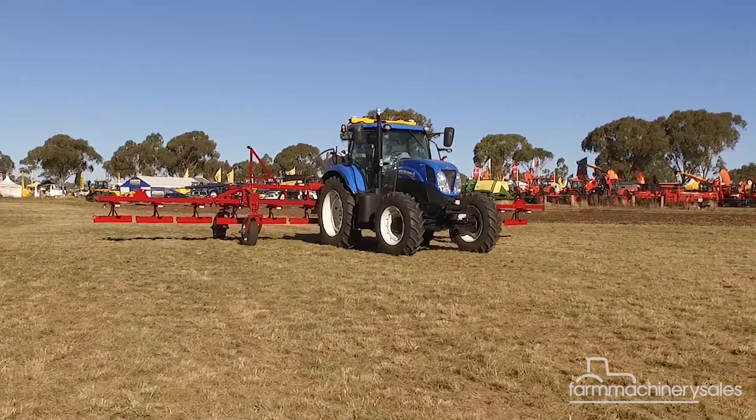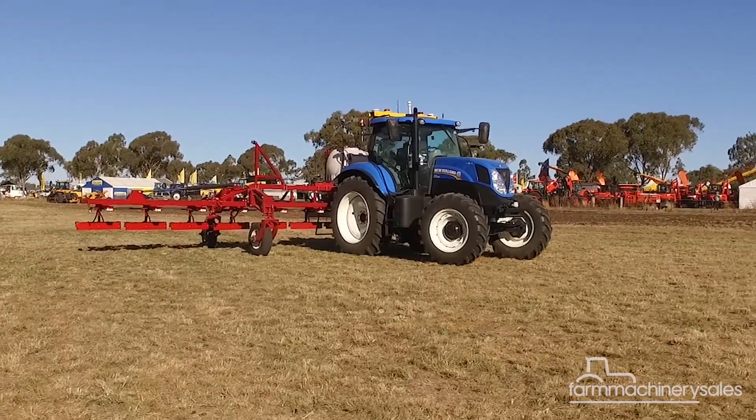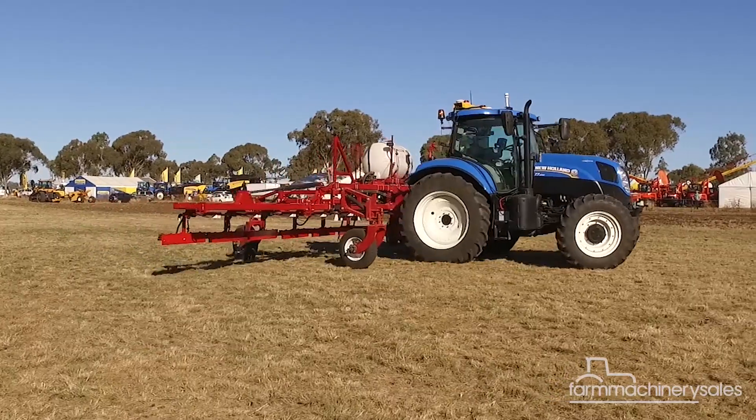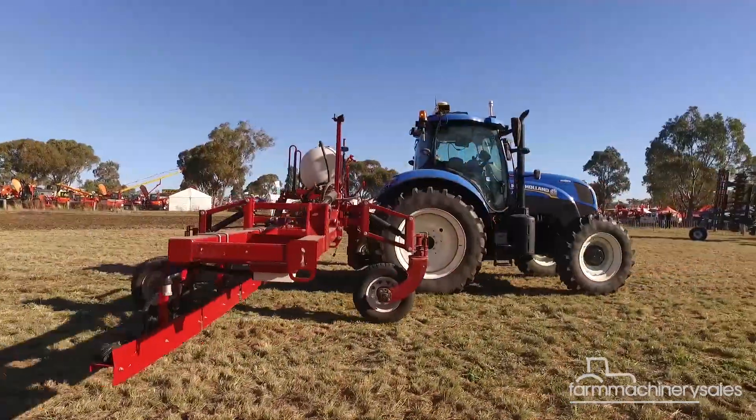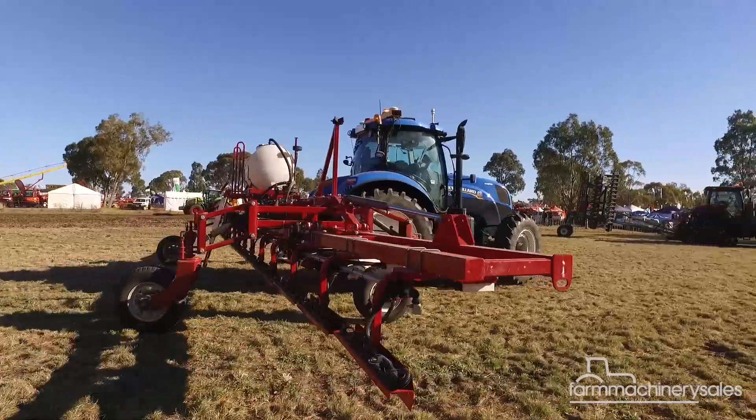Driverless tractors with optical spot sprayers in tow. Welcome to farming in the 21st century. It is one thing reading about autonomous tractors in the news, but an entirely different thing altogether seeing one in action.